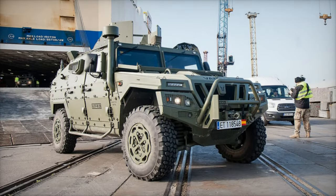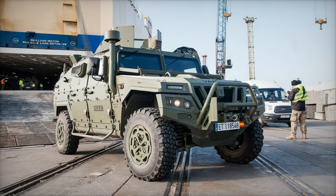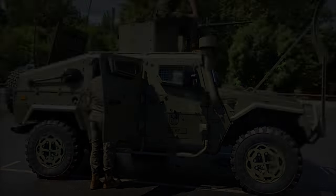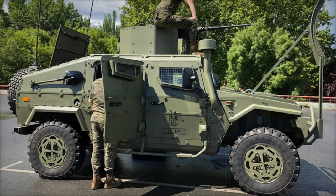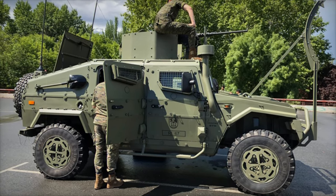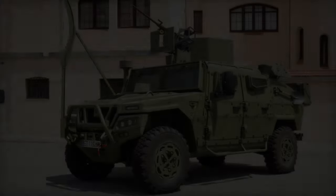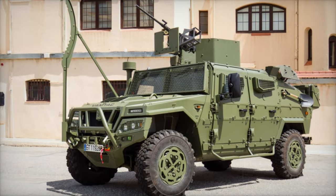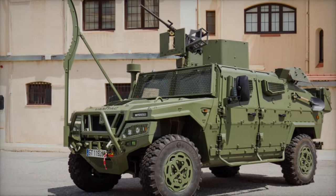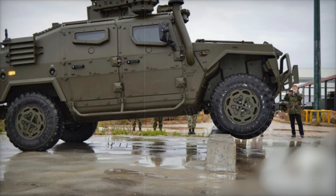Sarah Minson, Deputy Secretary of Defense for Capability Delivery, emphasized the vital role that the new fleet will play in New Zealand's domestic and regional operations. "The VAMTAC vehicles are essential for transporting personnel and equipment, especially in stability operations and disaster relief," Minson stated. The vehicle's proven reliability, used by over 20 countries globally, reinforces the decision to integrate them into the NZDF's fleet.